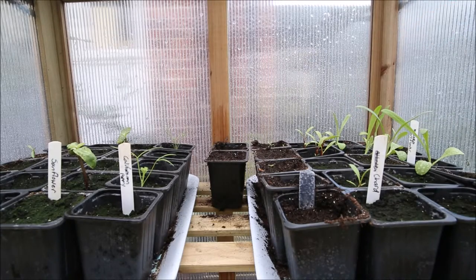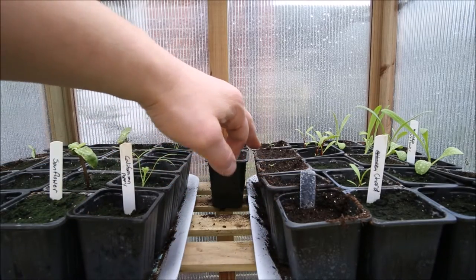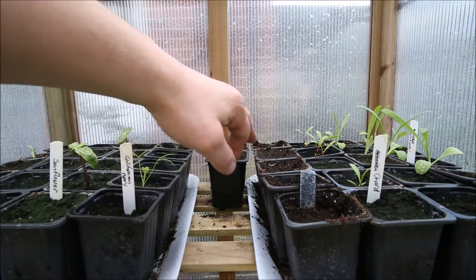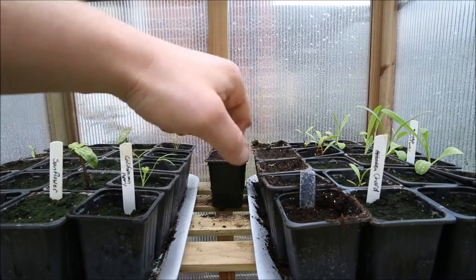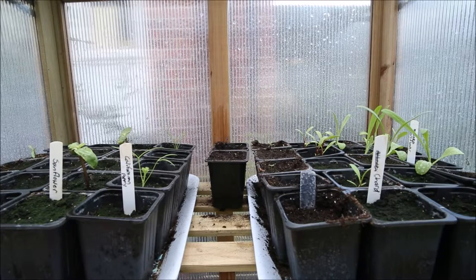Over here is the Gänseblümchen — the German trailing daisy — and they're coming out into individual pots. Quite a difficult one as they're really small seedlings; the one at the back's got three in. We've got three at the front that are doing okay, and hopefully that means I'll be able to pot them straight into their final positions when they're ready, so that little bit of extra fiddling was worth it.